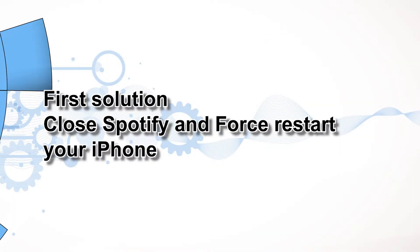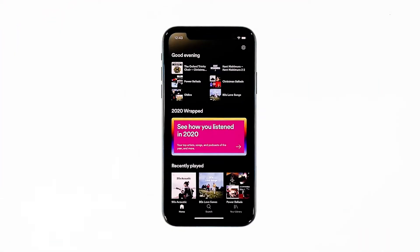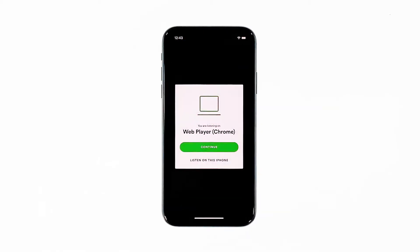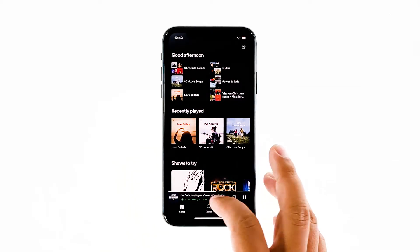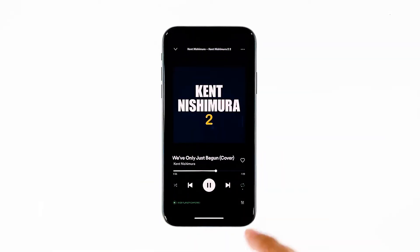First solution: close Spotify and force restart your iPhone. Most of the time, app crashes are minor app issues. They occur every now and then but they're not necessarily hard to fix. In fixing a problem like this, the first thing you have to do is refresh your phone's memory and reload all apps and services. Here's how.